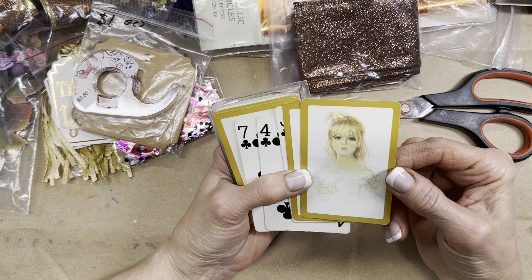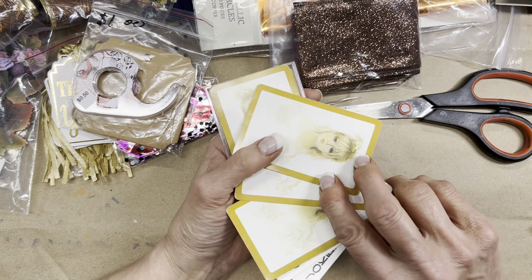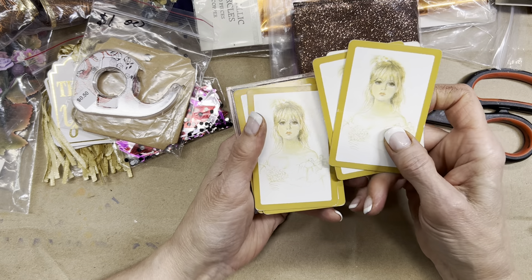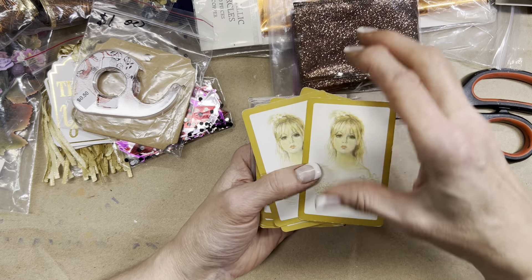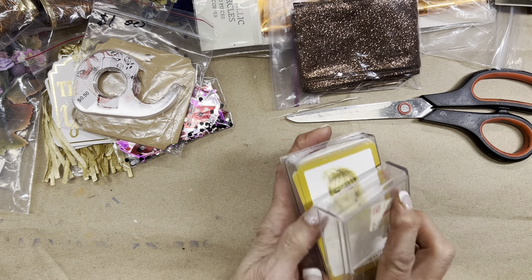A deck of cards which I thought was really sweet and demure. That girl is holding a little posy — I wonder if she's supposed to be a bride. Maybe not, just a girl in a meadow with a little posy of flowers and some daisies in her hair — sweet and innocent.